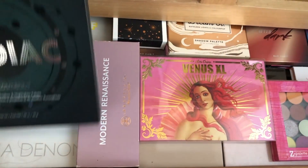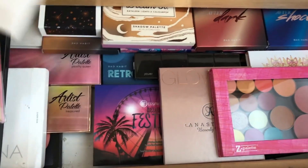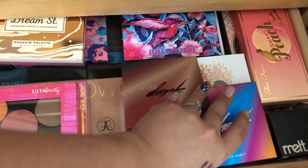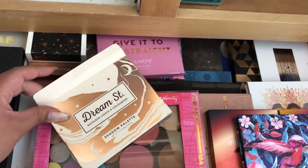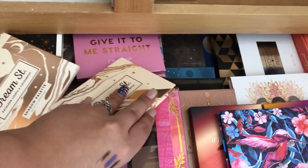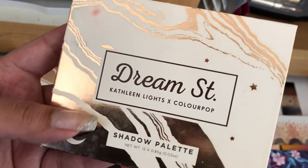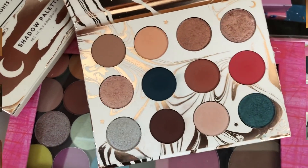I want to take another palette just to have something else to use on my trip and next week, because what I have in there is pretty basic shades. I want some color. I haven't used this one and Kathleen is also coming out with a new palette. This one is nice because it has bluish tones.